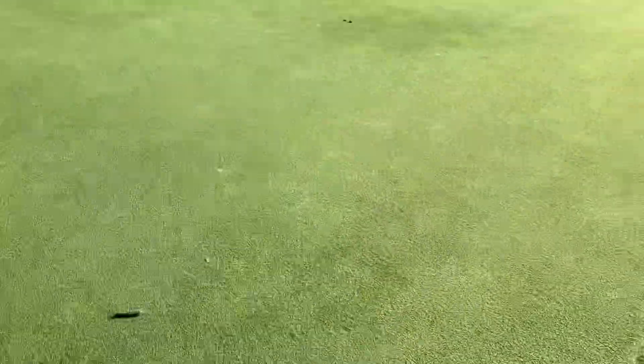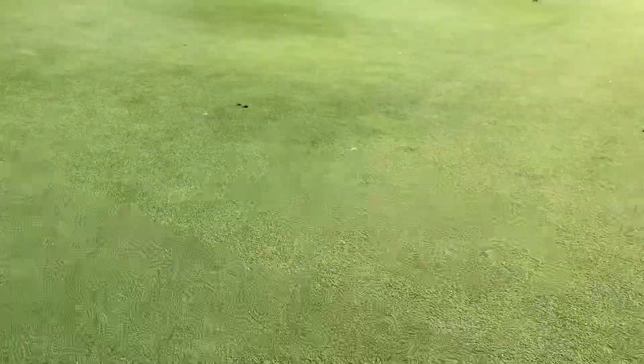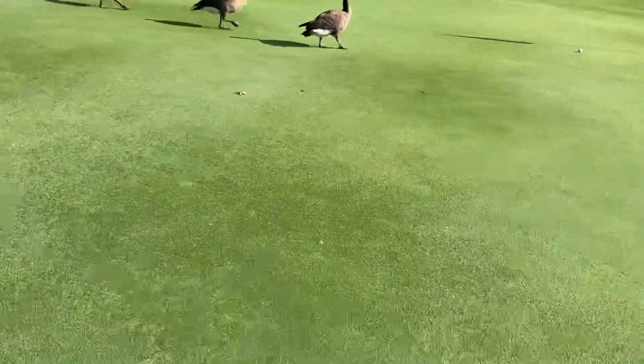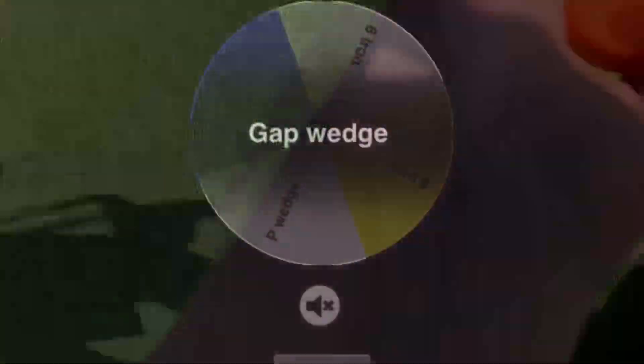We're on the green now. Here's Seth's ball — he had a terrible shot. There is my ball right there. Here are the geese about to eat it! Surprisingly, I won that hole. Let's move on.